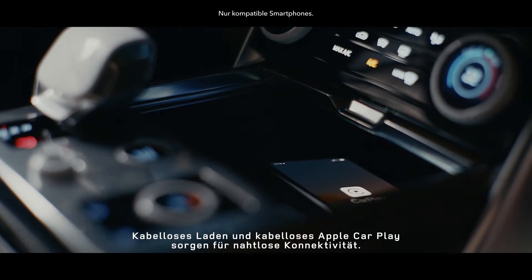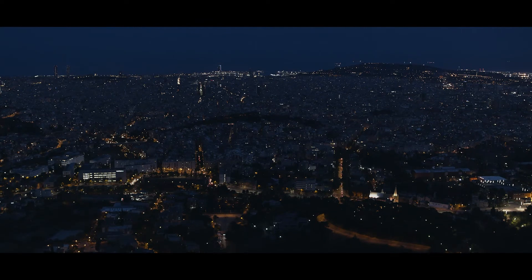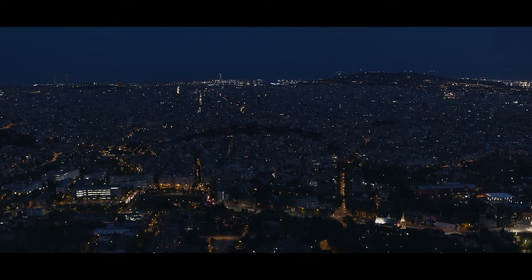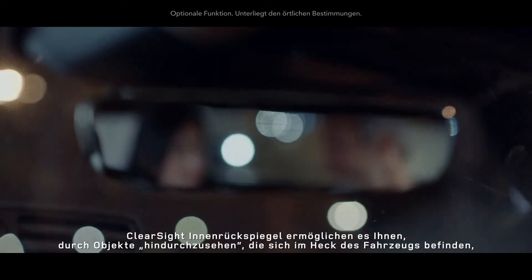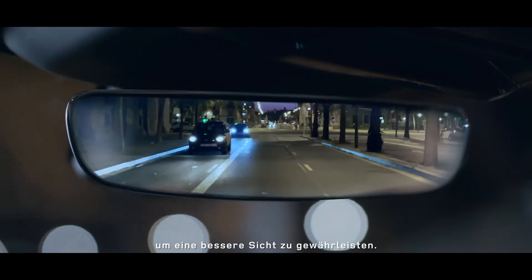Wireless charging and wireless Apple CarPlay deliver seamless connectivity. With ClearSight interior rear view, you can see through objects in the rear of the vehicle, enhancing visibility.